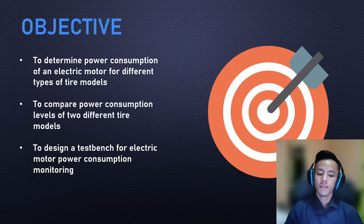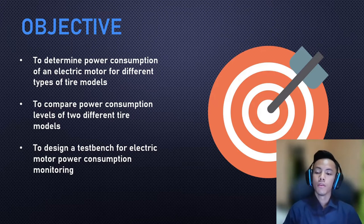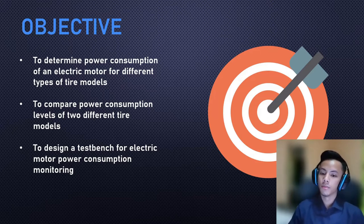The objectives of this project are, first and foremost, to determine the power consumption of an electric motor for different types of tire models. Second, to compare power consumption levels between two different tire models. And lastly, to design a test bench for monitoring electric motor power consumption. Electric car drivetrains are made up of electric motors, which is why this project focuses heavily on their power consumption.